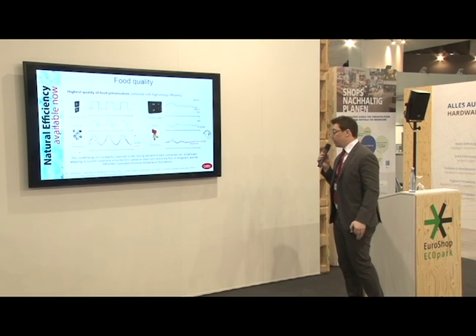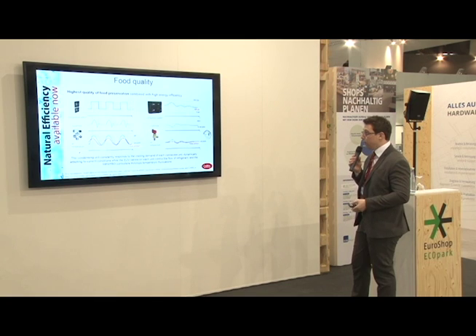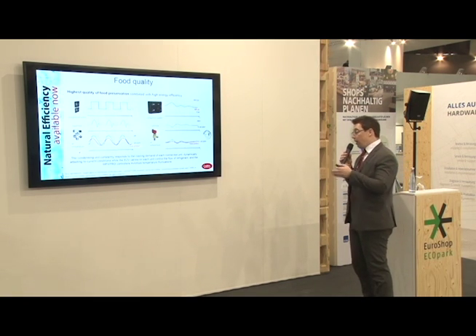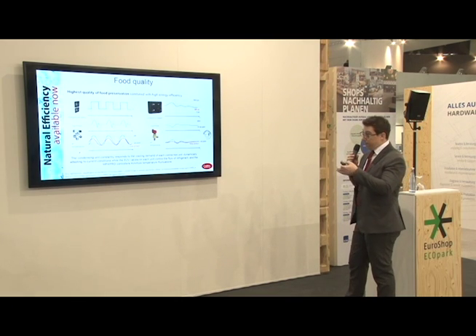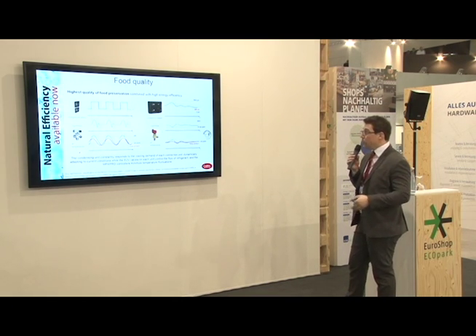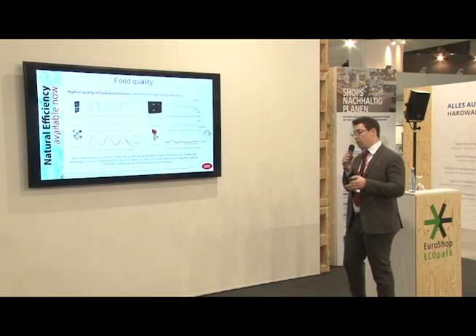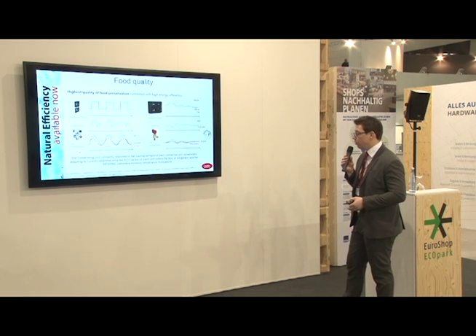Food quality — this is a recap of what we have seen until now. Through algorithms, through new features, through DC technology, in the end we can offer a very stable regulation in each condition, at any load condition.